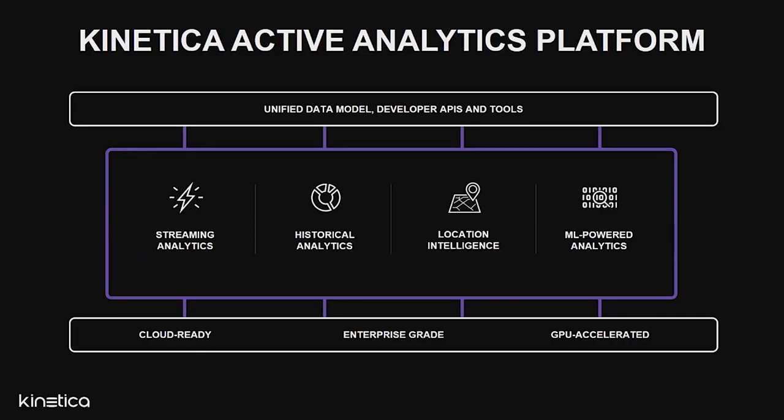The word unified is really, really important, as all of these capabilities are tightly integrated to provide developers with a seamless experience to build this new class of application. As our mission is to serve the world's largest enterprises, the Kinetica platform is cloud-ready and GPU-accelerated — keys to our ability to do analytics at such a massive scale.